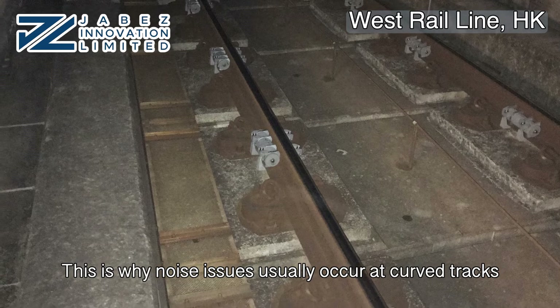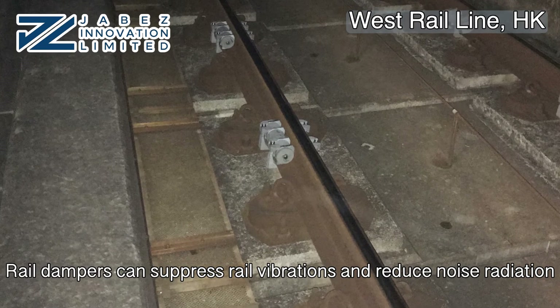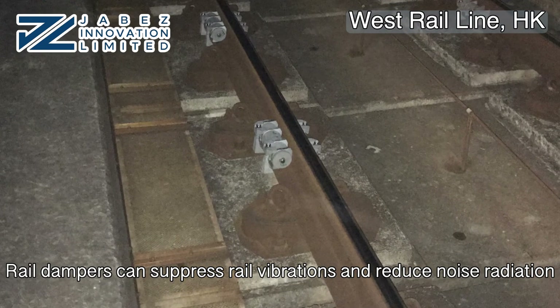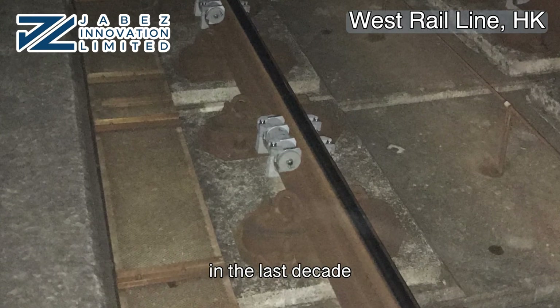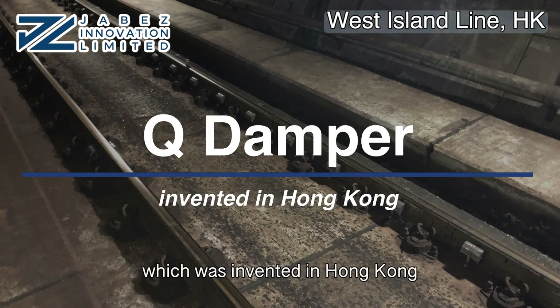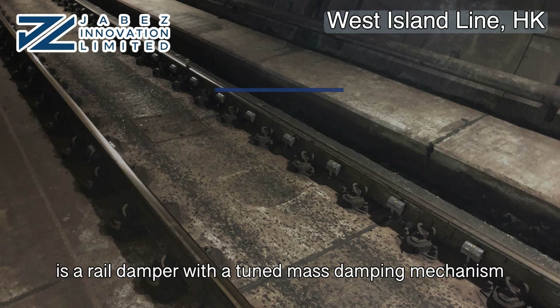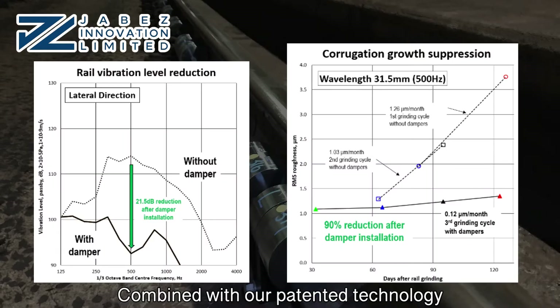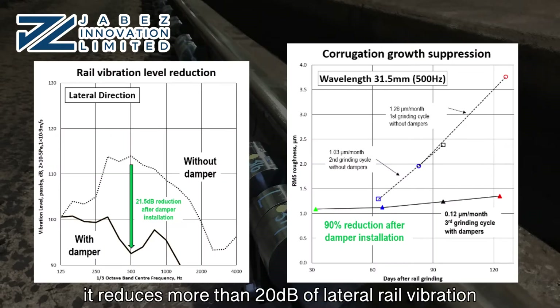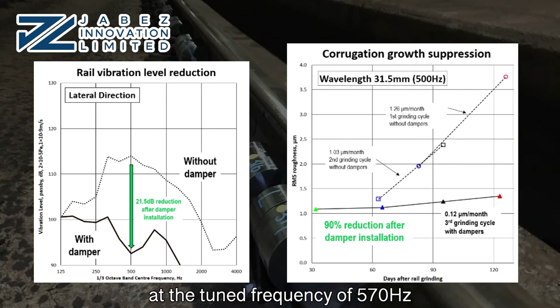This is why noise issues usually occur at curved tracks. Rail dampers can suppress rail vibrations and reduce noise radiation. However, effective rail dampers have only been developed recently in the last decade. Our Q-damper, invented in Hong Kong, is a rail damper with a tuned mass damping mechanism — the most effective at suppressing structural resonance. Combined with our patented technology, it reduces more than 20 decibels of lateral rail vibration and suppresses 90% of corrugation growth at the tuned frequency of 570 Hz.